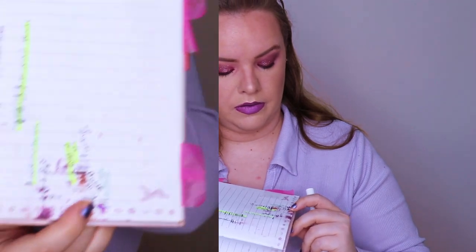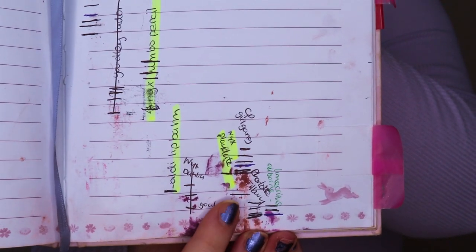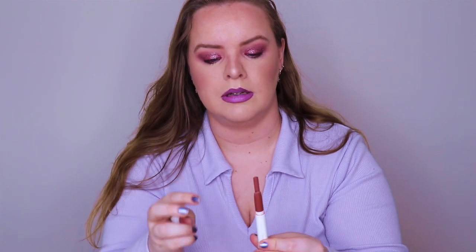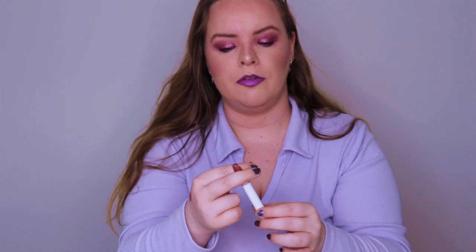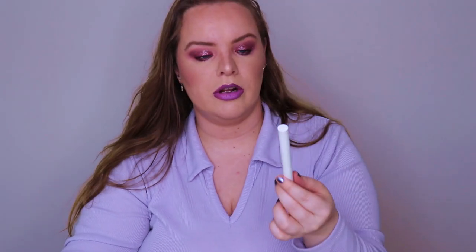I have this Colourpop liquid matte lip in the shade Girl Gang and I went down a lot in the last update - there's a huge chunk gone between the old line and the new line because I focused on it. Something sad happened though - I never rolled this up fully before, and when I finally did, it broke. It started swivelling the wrong way and came out of the mechanism. I'm just going to keep working on it and scoop it out at the end. I don't want to put it back into my collection.